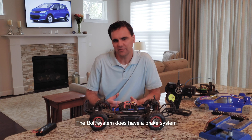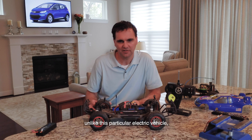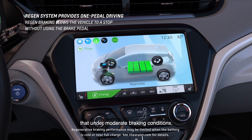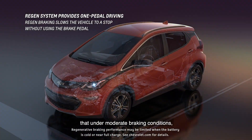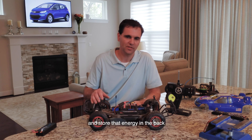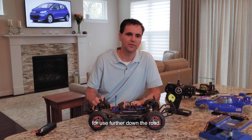The Bolt EV does have a brake system, unlike this particular electric vehicle. We don't always need those brakes, because we have a regenerative system that under moderate braking conditions will actually turn the vehicle's forward momentum into electricity, slow the vehicle, and store that energy in the pack for use further down the road.